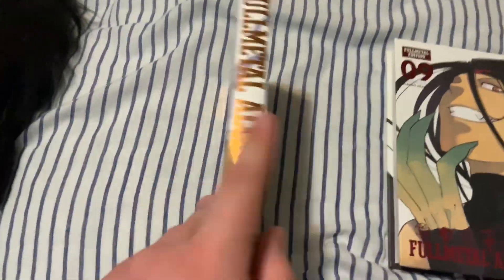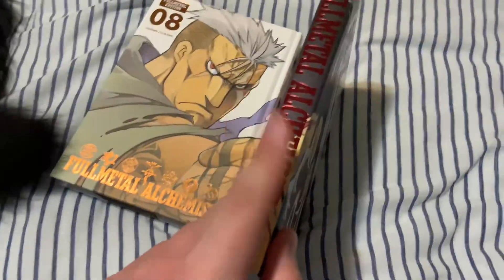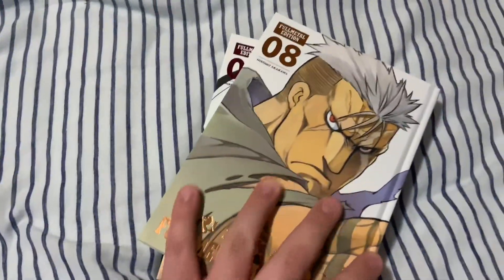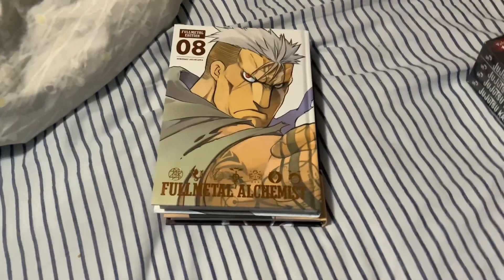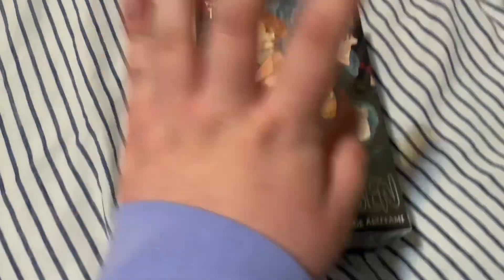The Full Metal editions always look great with these shiny covers. If I had a whole lot of money I would buy every edition of Fullmetal Alchemist, but for now I'm going to stick to the Full Metal editions.